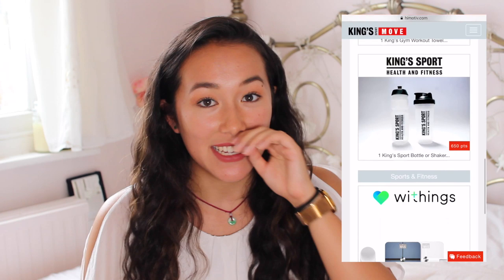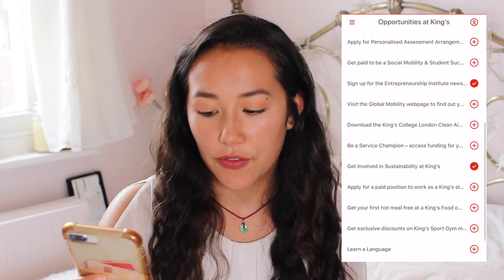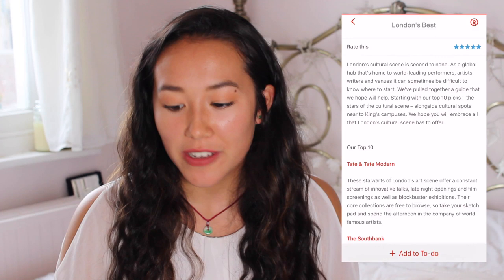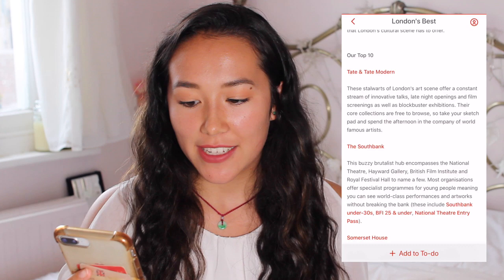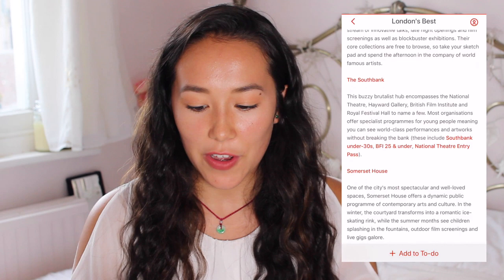Then they've got the opportunities at King's, which is actually really interesting. They've got stuff like getting involved in sustainability at King's. You can even apply for free and confidential counselling, which I didn't even know about. Then they've got the student support section, King's residencies, and Discover London. This Discover London section is so good — even if you don't go to King's, this part of the welcome app is so useful. You can see all of the bargains, deals, and the best places to go. They have a very good list of the top 10 museums and places to go, like Somerset House and the Barbican — I've been to them all and they're all lovely.